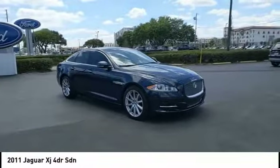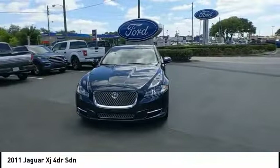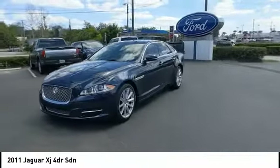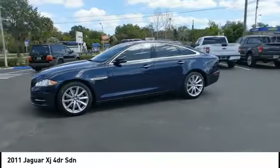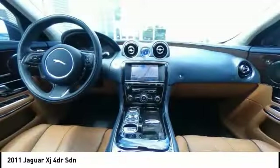Here are some of this vehicle's great options: tire pressure monitor, panoramic roof, heated mirrors, aluminum wheels, traction control, stability control, engine immobilizer, mini spare tire, driver illuminated vanity mirror, and four-wheel disc brakes.